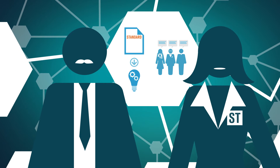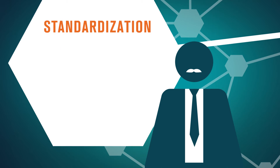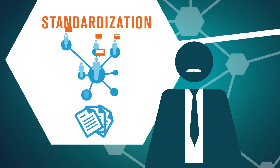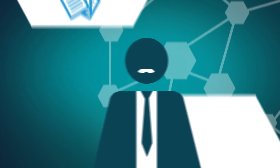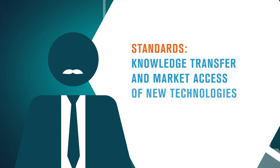Why do we need to think about this anyway? And what do you mean by supporting innovation? Well, standardization is not just about developing documents. It's about building communities of experts, getting people together who usually wouldn't talk, which can accelerate innovation, then taking what comes of it and making it public. This way, standards become an important tool for knowledge transfer and for market access of new technologies.